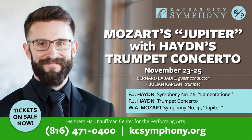Come hear the E-flat trumpet with the Kansas City Symphony Thanksgiving weekend. See you at Helzberg Hall.